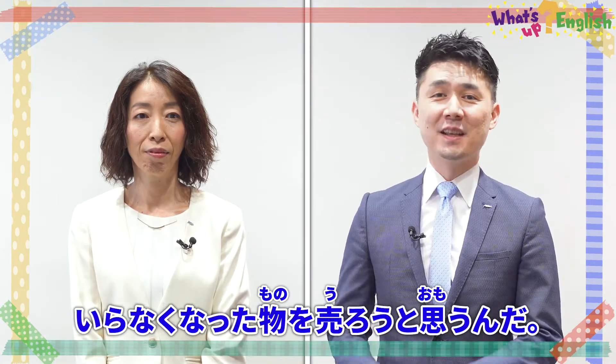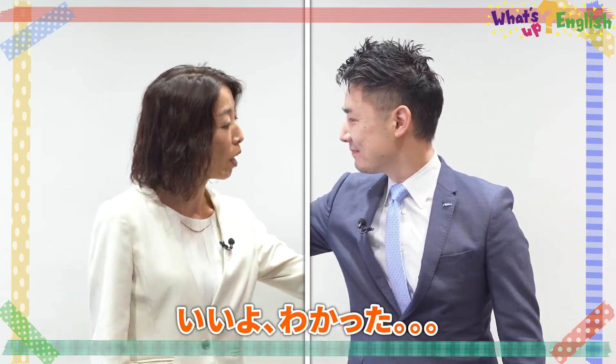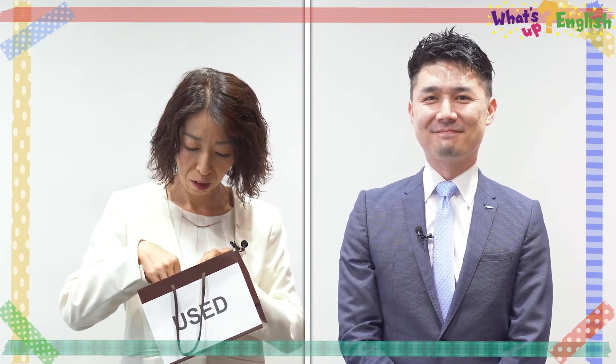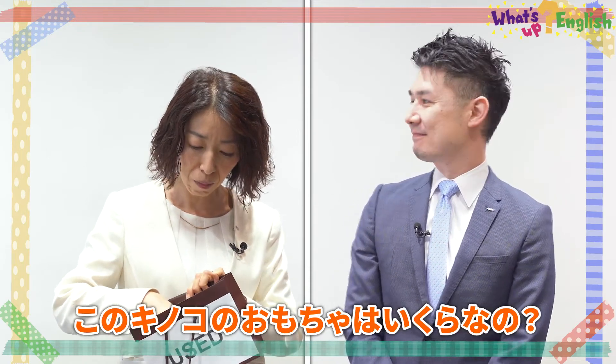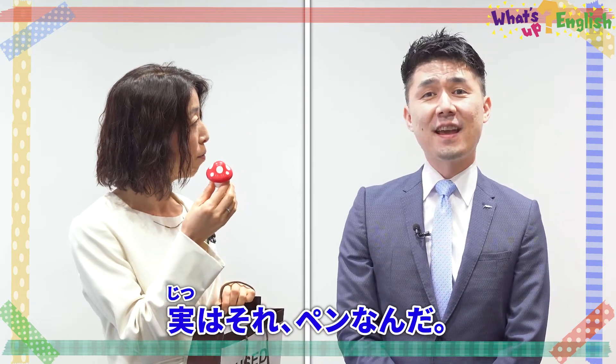Now go — I'm selling some of my old things. Take a look. So Jun, how much is this mushroom toy? Actually, that's a pen.